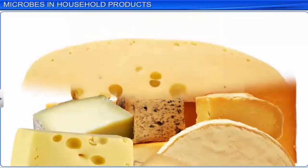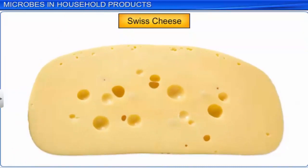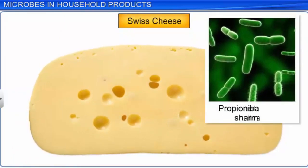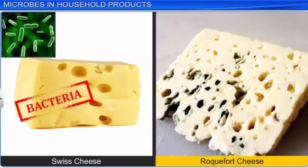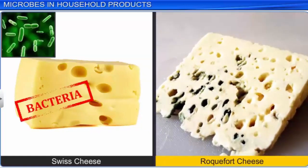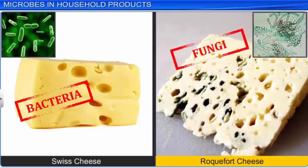For example, Swiss cheese has large holes because bacteria Propionibacterium sharmani produce a large amount of carbon dioxide. Roquefort cheese, on the other hand, acquires its characteristic flavor due to a specific fungus called Penicillium roqueforti that is used to ripen it.